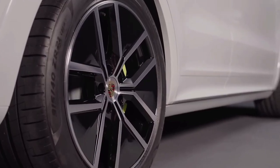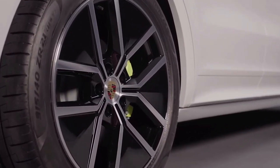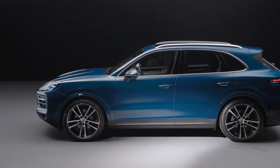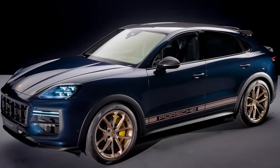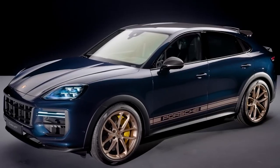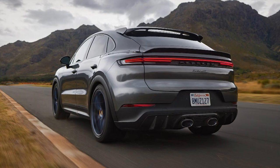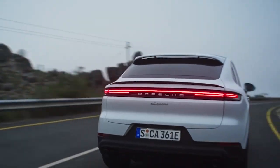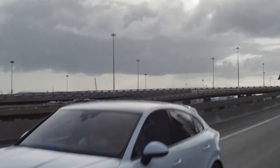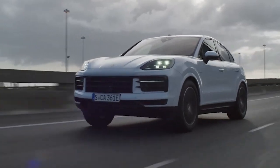The Cayenne's standard wheels increase in size from 19 to 20 inches, expanding the vehicle's contact area and improving mechanical grip. Porsche's PASM adaptive dampers with separate valves for rebound and compression are now standard on even the entry-level Cayenne. The Turbo GT is equipped with adaptive air suspension as standard equipment, and Porsche also made changes to the rear torque vectoring system and rear axle steering to enhance handling.